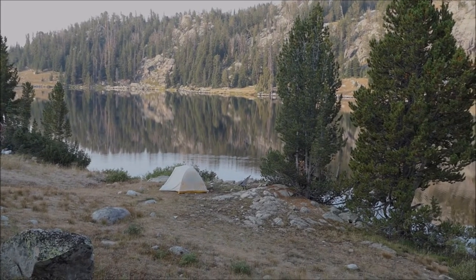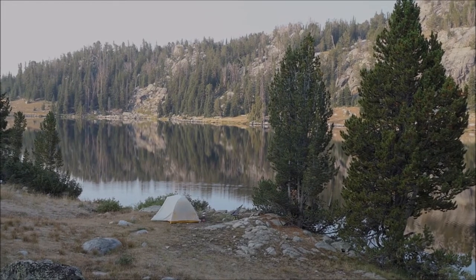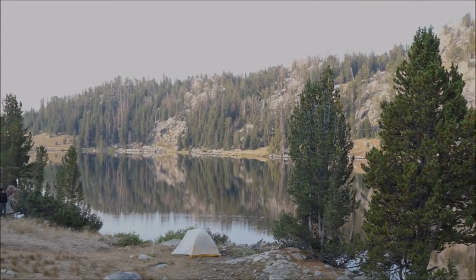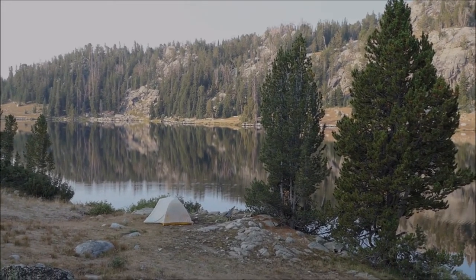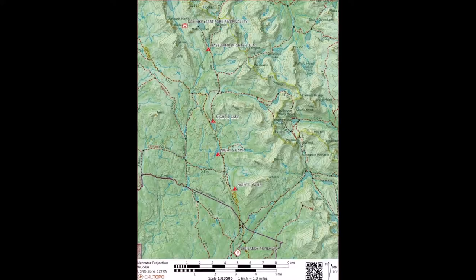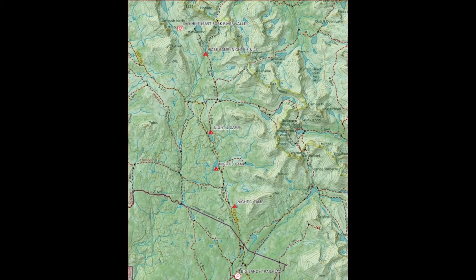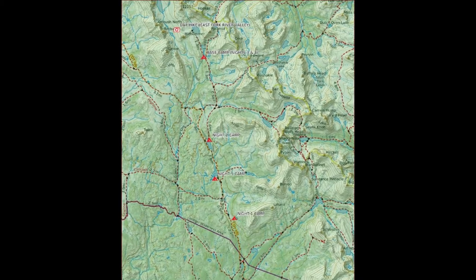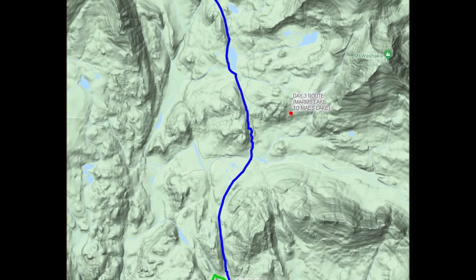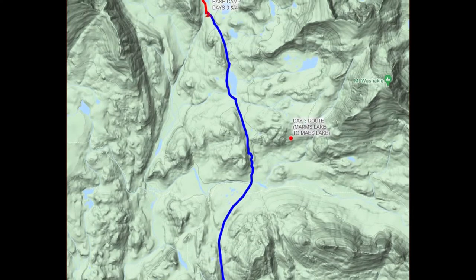We're going to head now to Mays Lake and camp somewhere around there. We've talked about the first people finding a campsite and generally know where we're going to look, but there may be lots of people, so selection may be limited. This map covers our entire trip, but nights three and four were spent toward the top of the map at Mays Lake, doing a day hike to the East Fork Valley. This map shows how we got to Mays Lake, starting at Marm's Lake at the bottom and hiking up on day three.